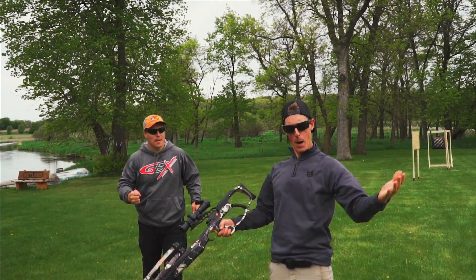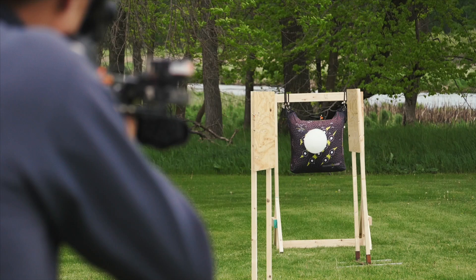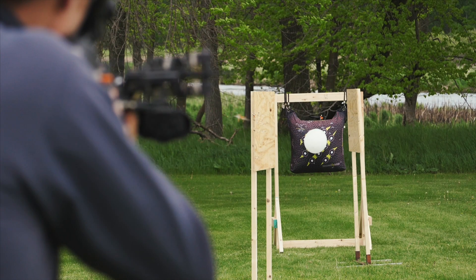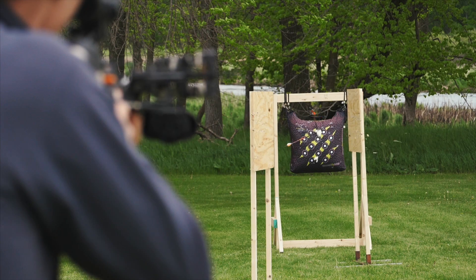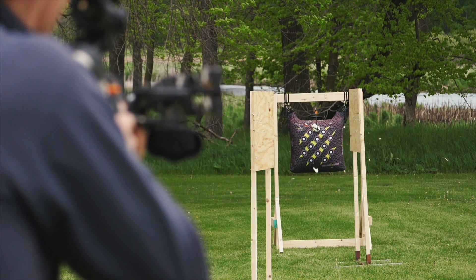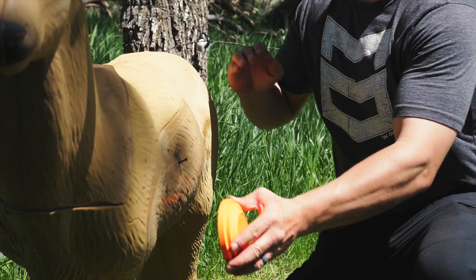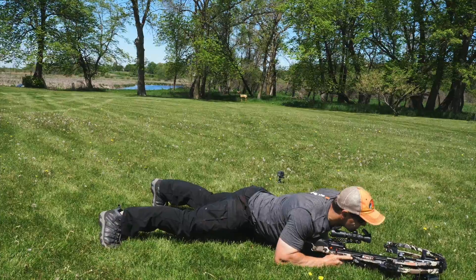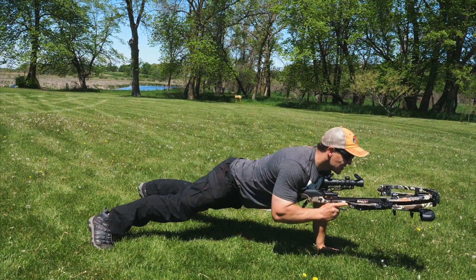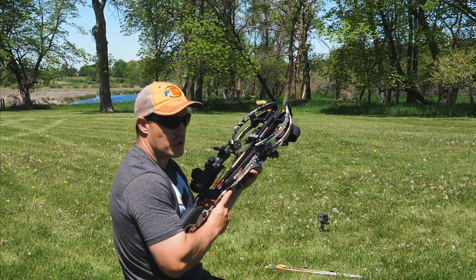Let's add a 6B. Boom! Rifle-like accuracy, even from a push-up position.